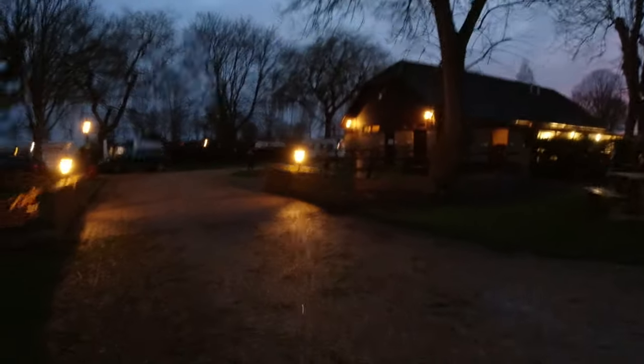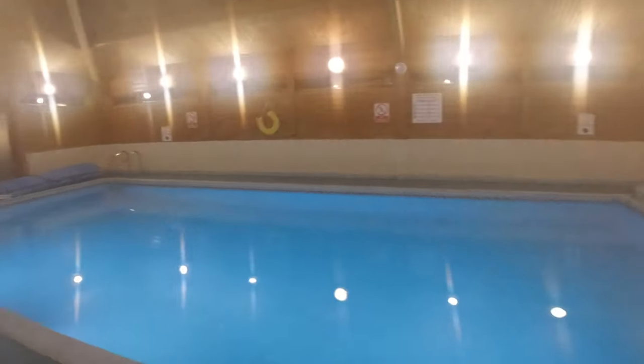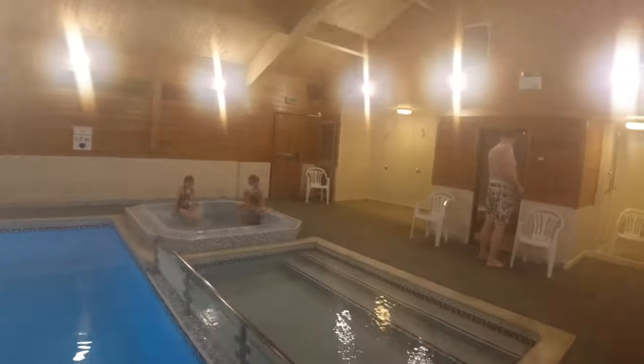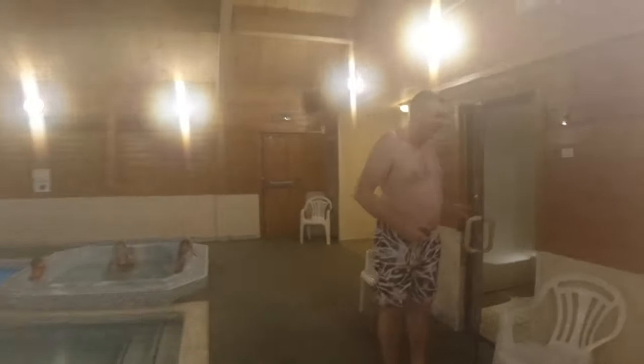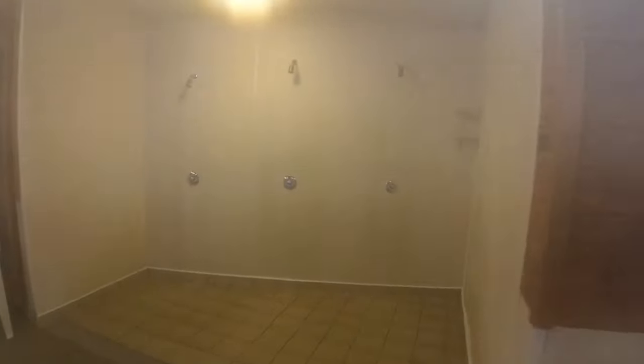We're here at the swimming pool. These are the changing rooms and then — oh nice — we're all steamed up. Straight in the jacuzzi, steam room, toilet, and a sauna. I can't go in with the camera steaming up on it — got to watch the kids. There are some other showers on poolside.